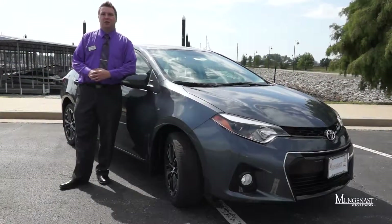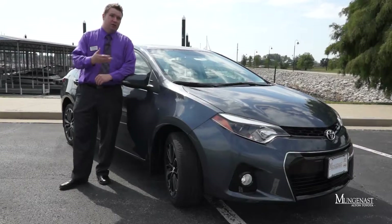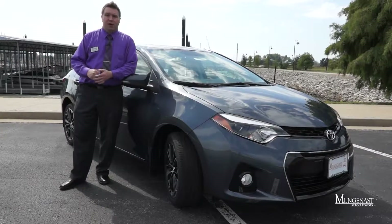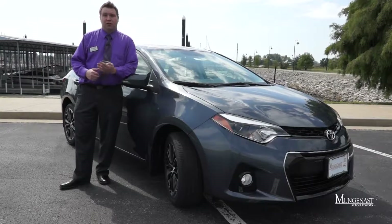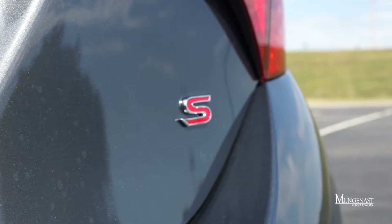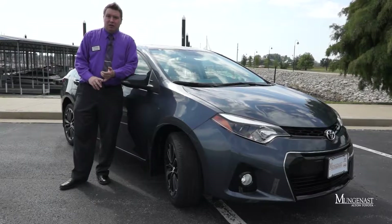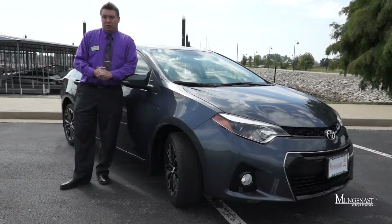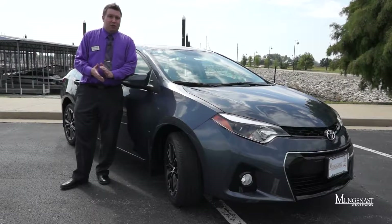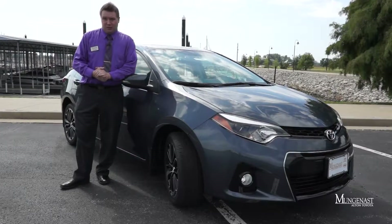For 2014, the Corolla has been completely redesigned and there are a lot of changes on the car, not only visually but also when it comes to some of the technology featured in the car, as well as the powertrain options. This year there are actually four different variants of the Corolla: the Corolla S that we have here today, which is the top-of-the-line model, the Corolla LE and the Corolla L, and new for 2014 is the Corolla LE Eco model, designed to give you the best fuel economy out of all the Corollas in the range.